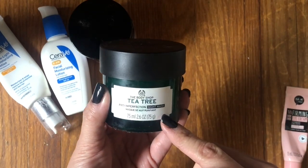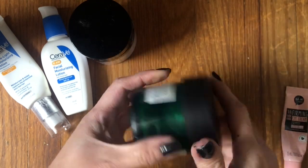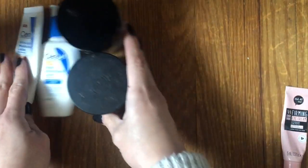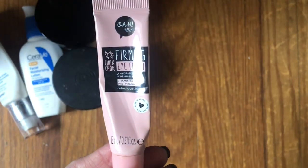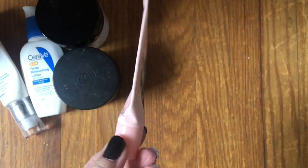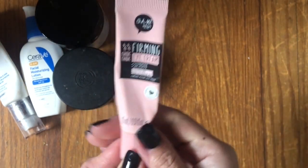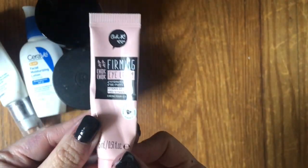I had this Tea Tree Anti-Imperfection Night Mask by The Body Shop — good, but I don't think it's super necessary. I would have breakouts and use this and it was fine, but I wouldn't purchase it again. I haven't missed it — I just bought a little bottle of tea tree oil instead. One eye cream — a Korean brand called OK. It was all right, but definitely has fragrance, and it didn't really do a whole lot for my eyes. I realized last year I don't love fragrance on my face, so not a repurchase.